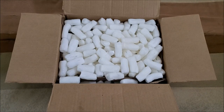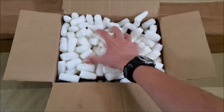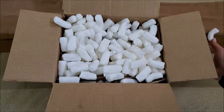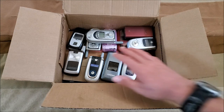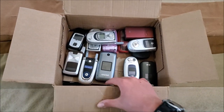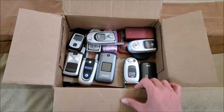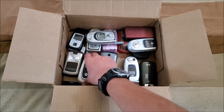A little callback to one of my previous phone lots — packing peanuts. I'll go ahead and take these out real quick. Okay, I should have gotten all the packing peanuts out of this box. Here you can see some of the phones; with the way this is packaged it's kind of packaged in layers, so this is only probably about a third of the lot.